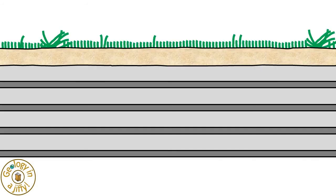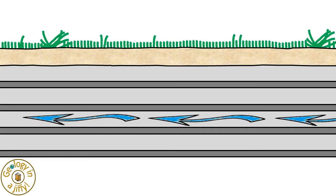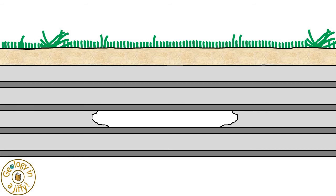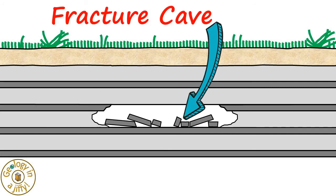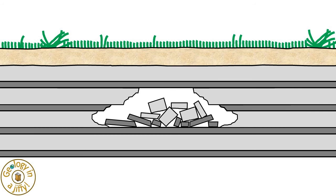Fracture caves form when a soluble layer of rock dissolves when groundwater flows through it. This and possibly some of the overlying ceiling layer collapse, forming a fracture cave. Over time these caves can enlarge by the overlying ceiling layers of rock continuing to collapse into the underlying cave.